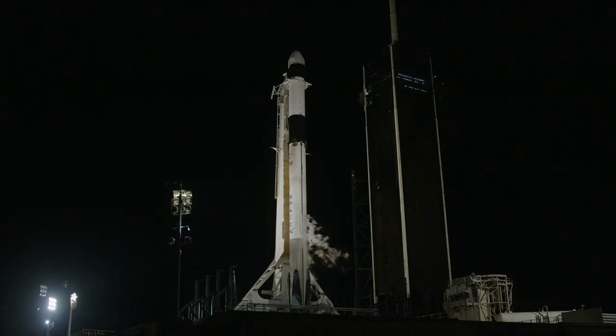Good evening and welcome to live coverage of the CRS-29 launch. I'm NASA's Jasmine Hopkins. Today's launch is the first live broadcast available on NASA's newest free streaming platform, NASA+. Scan the QR code on your screen now for more mission coverage, new original content, and to put the NASA universe at your fingertips.